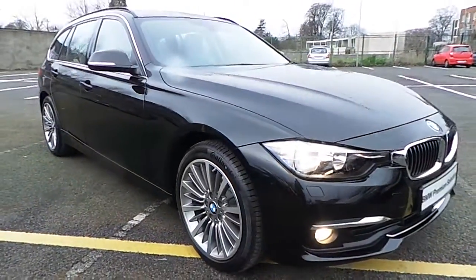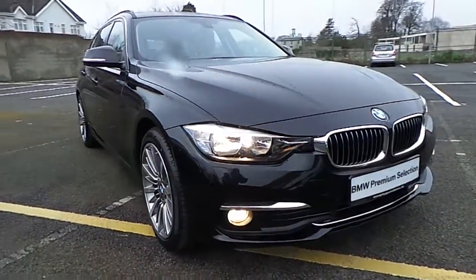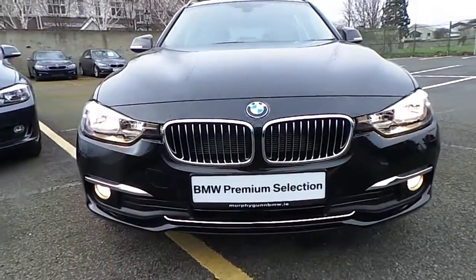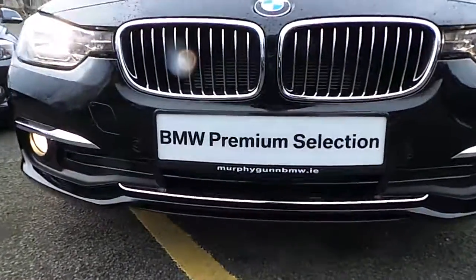Thank you for taking the time to watch this video. If you'd like any more information on this or any other BMW in our stock, please call us on 01 215 3300. See you soon!